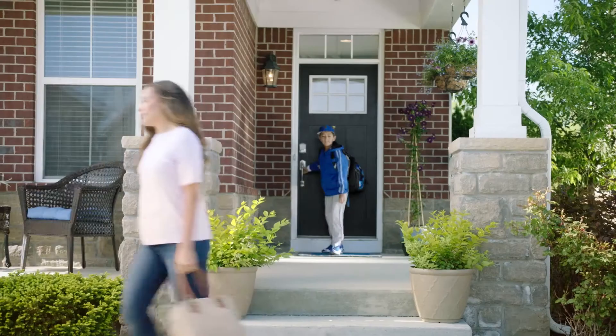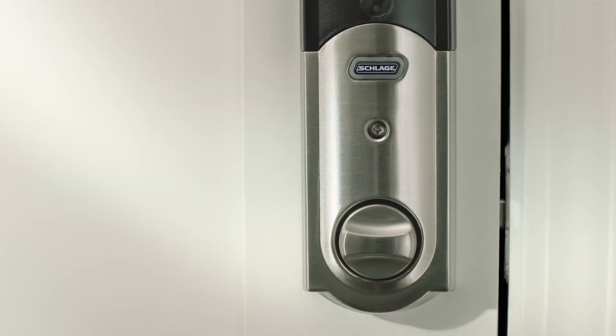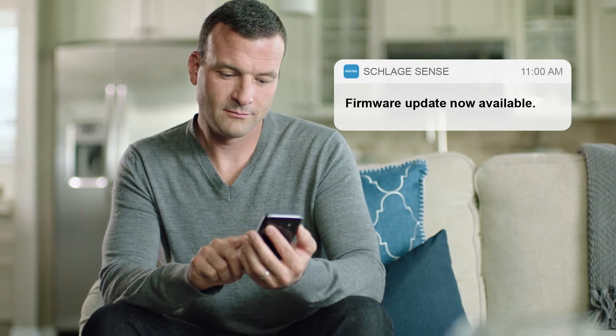Once installed, the deadbolt pairs easily with Apple and Android smartphones using the free Schlage Sense app. And since the deadbolt updates wirelessly through the app, your customers are always up to date with the latest features.